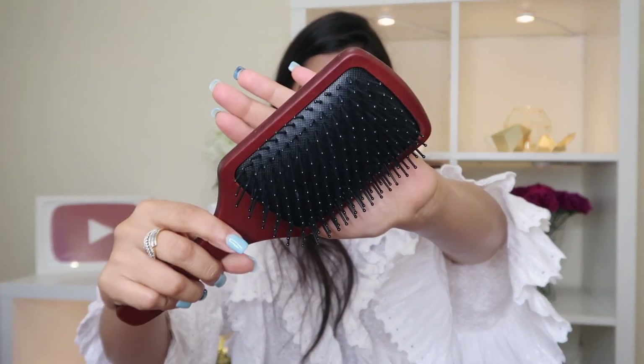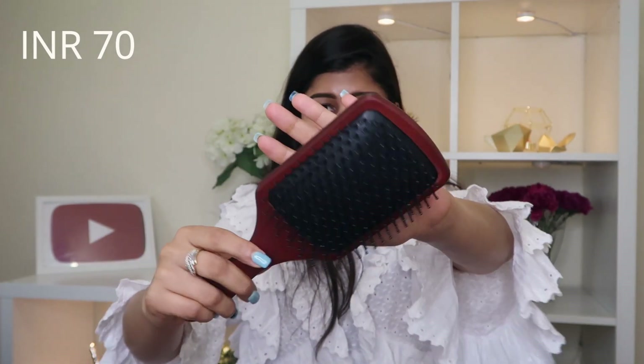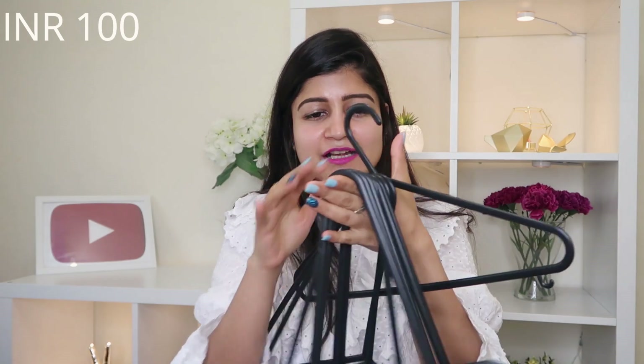I also picked up a couple of random items from Sarojini — beyond just clothes, there are lots of accessory stalls there. I got a wooden paddle brush with a full wooden finish that looks really good quality — it works like a tangle teezer and breaks fewer hairs than fine combs. I also grabbed a pack of ten basic black hangers. You can find all sorts of household items at Sarojini at great prices!